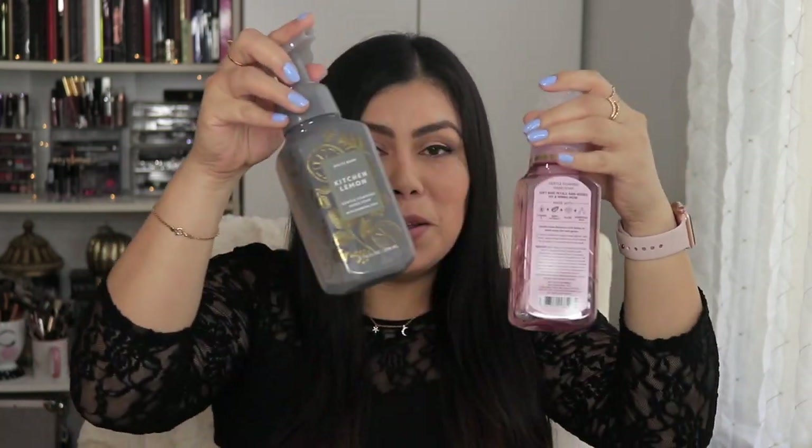As for makeup, you want to consider foundation too — sometimes high-end ones can be scented. The Chanel foundation has a very tiny scent like most Chanel products but it's not strong at all and I really love it. My classic Maybelline Fit Me is unscented — so good. And the Dior Forever Undercover — I absolutely love it, it has that tiny fragrance typical of higher-end products but it's not too strong.